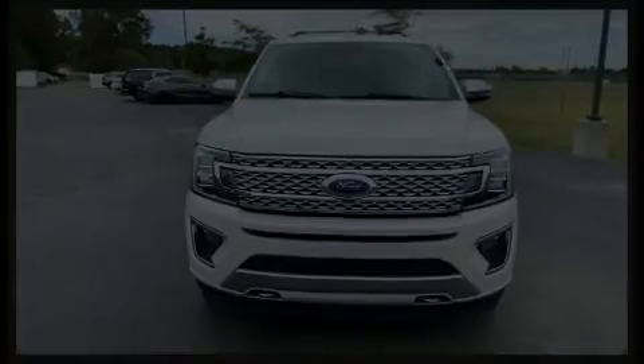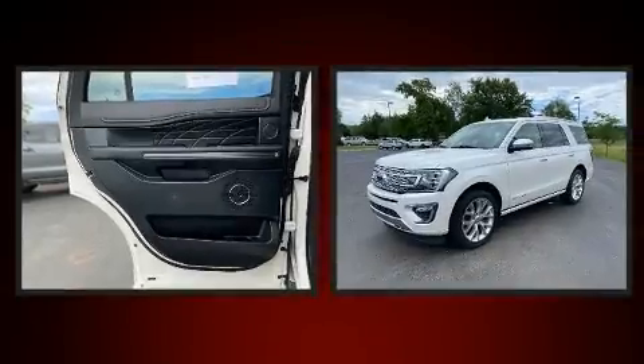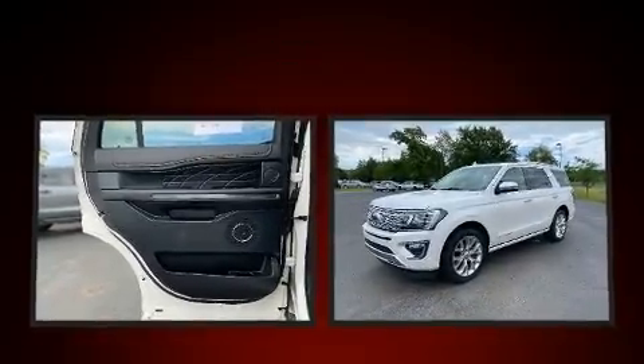Introducing the 2019 Ford Expedition. Smooth gear shifts are achieved thanks to the 3.5-liter six-cylinder engine. And for added security, dynamic stability control supplements the drivetrain.